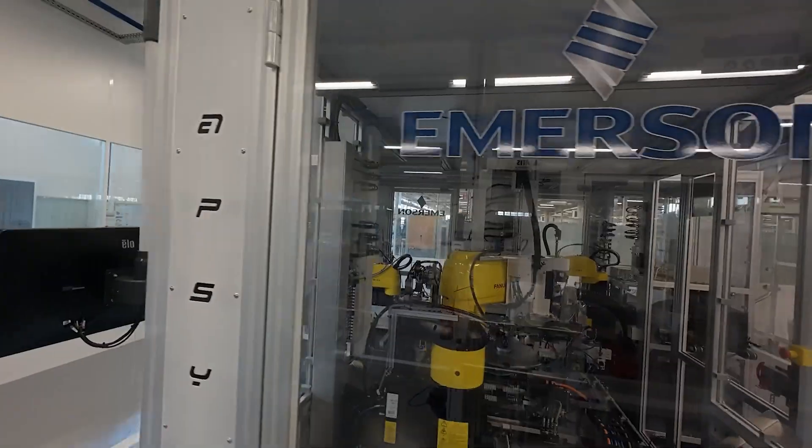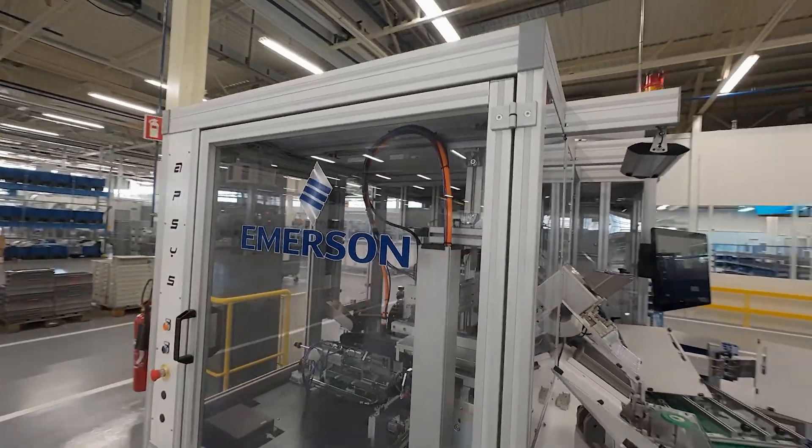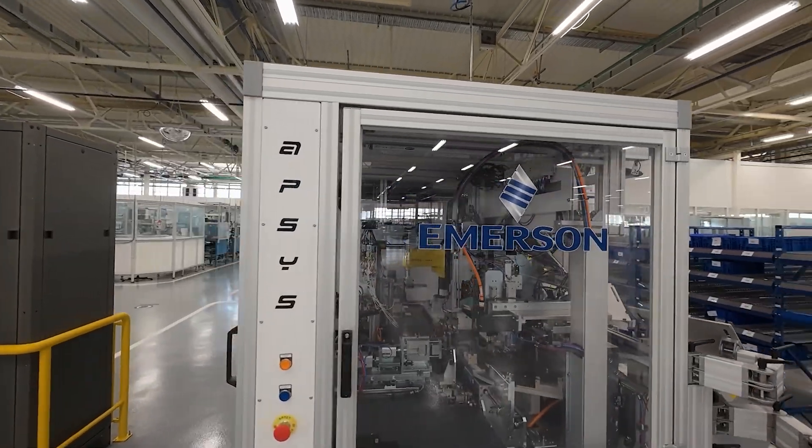Bonneville Facility is definitely a state-of-the-art showcase factory integrating Emerson floor-to-cloud products to steer productivity and service level. It demonstrates to our clients what our products can provide.